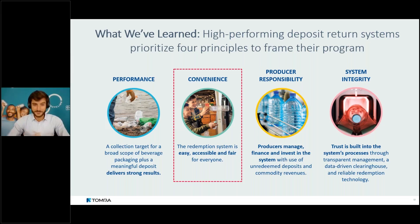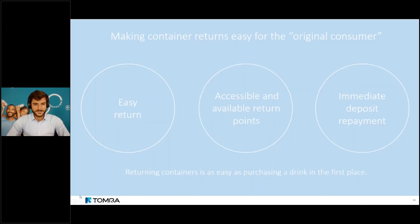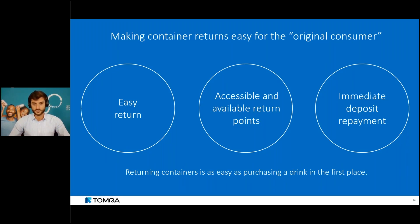Before we begin our journey into convenience in deposit systems, let's define what we mean. Convenience in a deposit system makes container return easy for the original consumer — the consumer or family that bought the container in the first place. A meaningful deposit value is extremely important to drive high collection rates, but that's not enough. We definitely need a well-structured, convenient network for the return of containers. These two things go hand in hand.